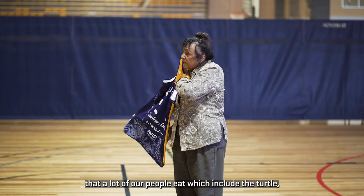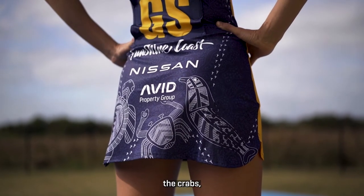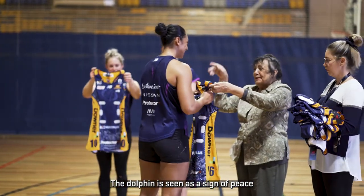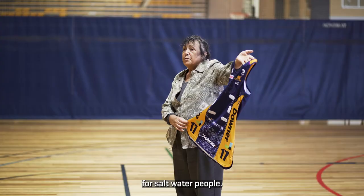A lot of our people eat which includes the turtle and the crabs — not the dolphins. The dolphin is seen as a sign of peace and has always been there as a sign of peace for saltwater people.